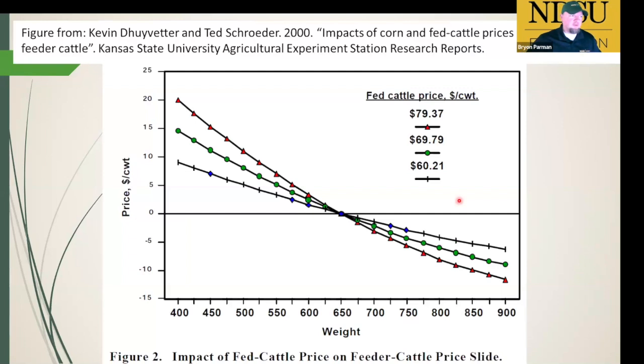On the other side is finished cattle prices. When finished cattle prices are high — say $180 or $200 per hundredweight — the price gap between weaned calves and backgrounded 850-weight calves is the greatest, because you make a lot of money when you sell in the end and can afford to pay more for the weaned calf. When fed cattle prices are low, the price difference between 550 weights and 850 weights is much narrower — a flatter line.